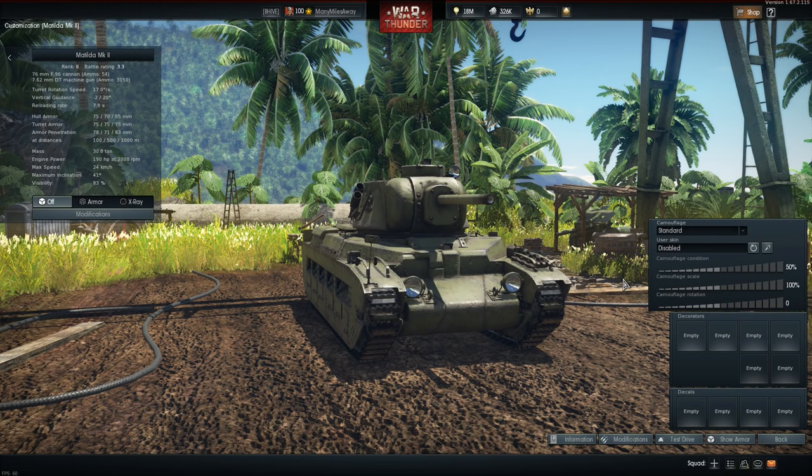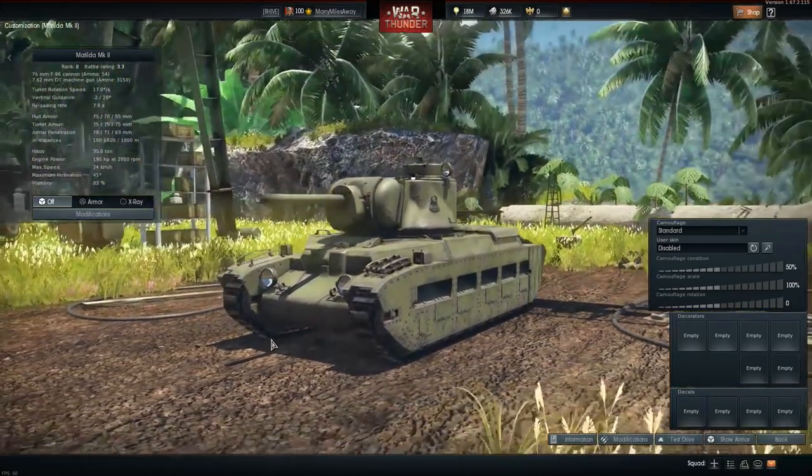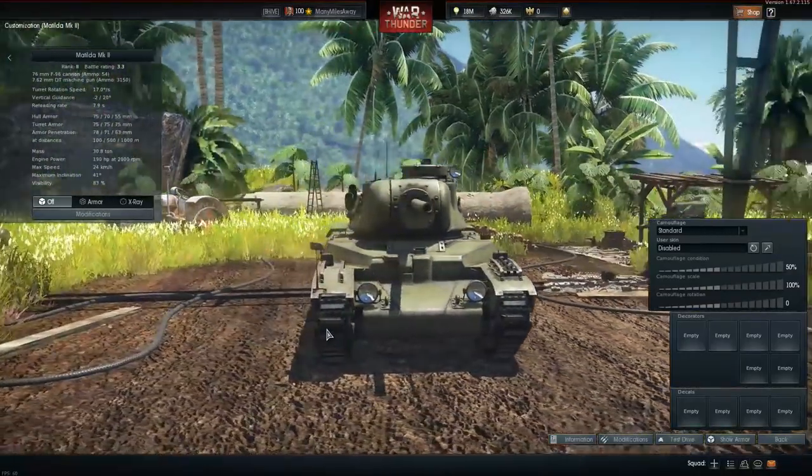Hello there, and welcome to a first impressions video of the Matilda Mark II version F96 that we have just received today as part of the World War II Chronicles event.